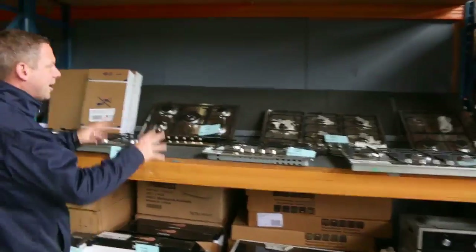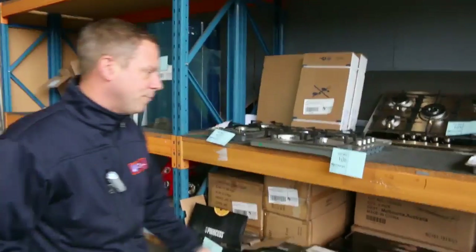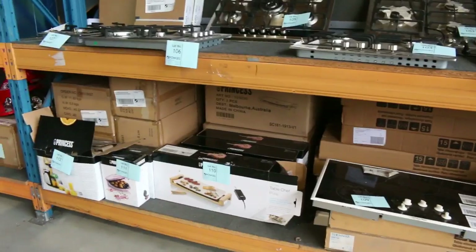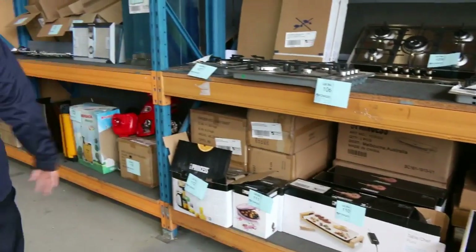We've got 600ml, 700ml and 900ml gas cooktops. Also some beautiful 900ml ceramic cooktops out of Technica — you're probably looking around the $300 mark for those ceramic cooktops. So that's beautiful buying there.